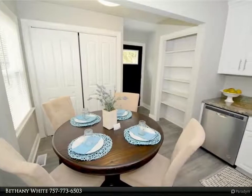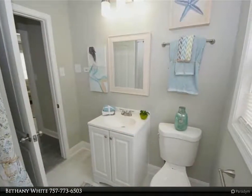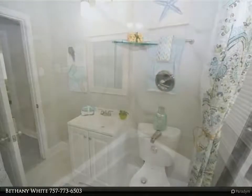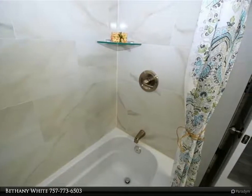Updated flooring to include carpet, ceramic tile, and laminate, as well as updated bathrooms with fixtures and tile showers. The fenced backyard features a deck. Don't forget to check out the detached garage with an abundance of room, and it's close to downtown.